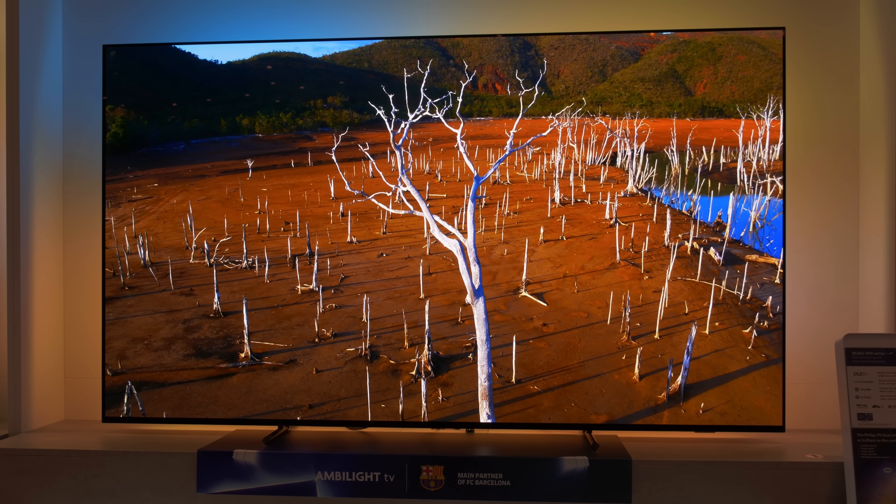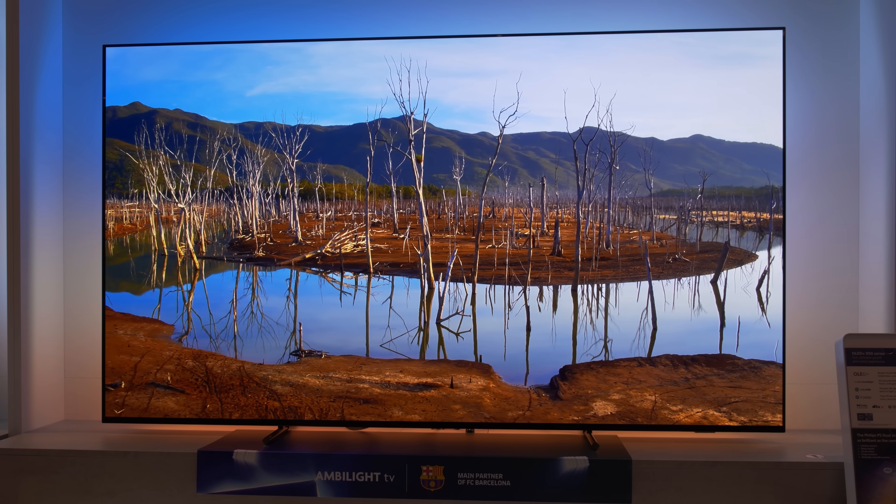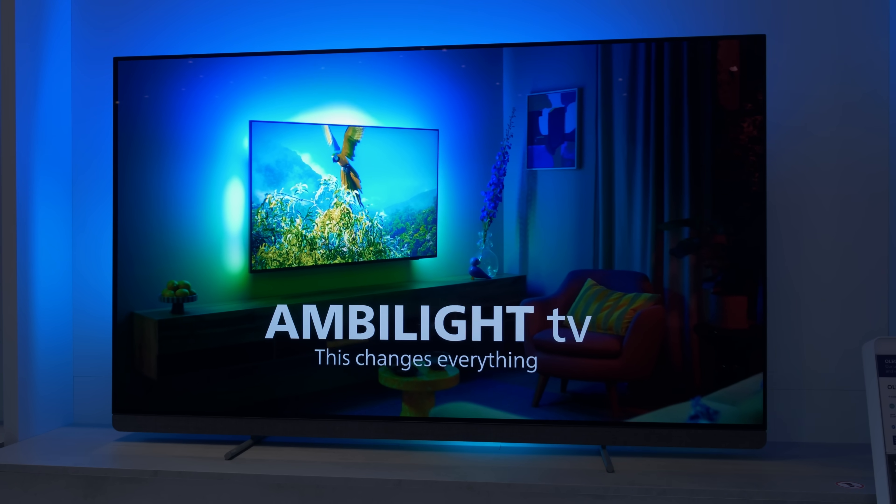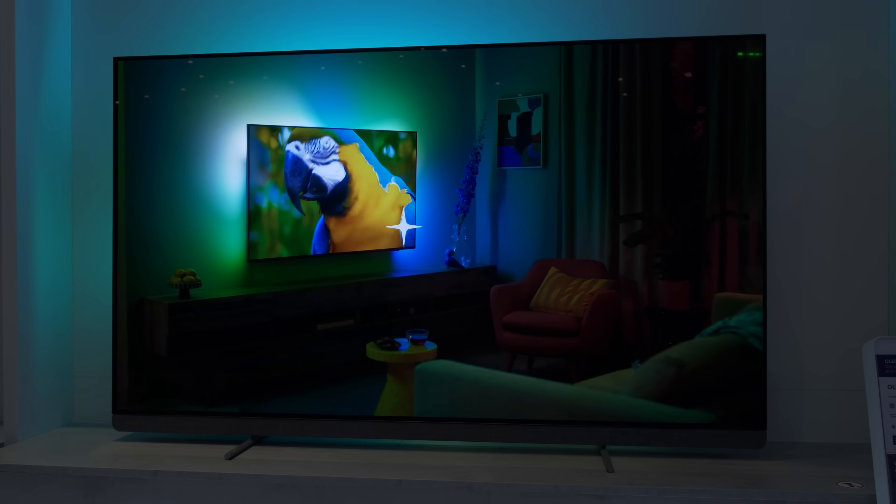The Philips OLED Plus 950 will be available from September in 65 and 77-inch sizes, whereas the Philips 910 will go on sale in June, coming in 55, 65 and 77-inch versions.